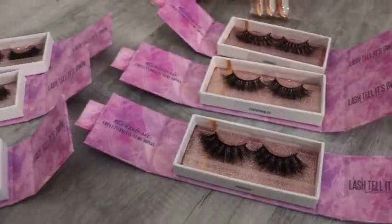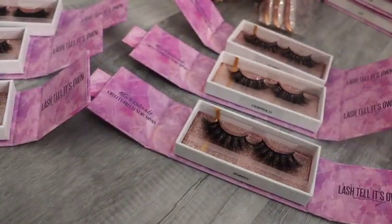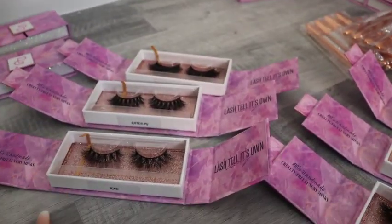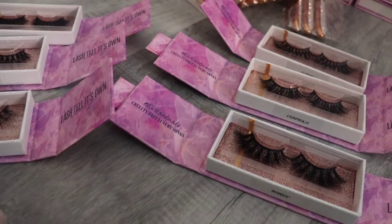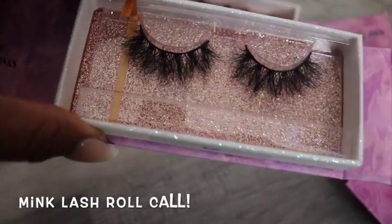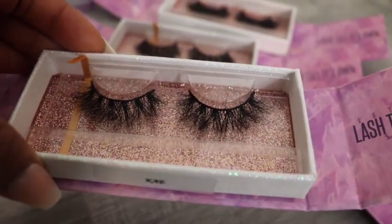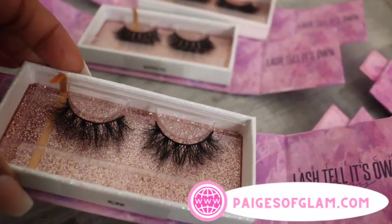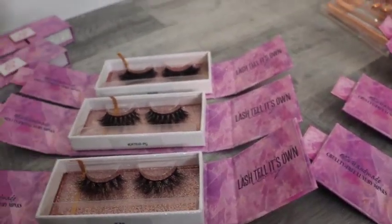Let me show y'all the different lashes we have at Pages of Glam. These lashes are natural and these lashes are drama — we have lashes for every type of glam girl. Whether you're a natural glam girl or a drama glam girl, we got you. These are 19 millimeters and these are 25 millimeters. Starting with the natural ones, we have K — natural wispy flare, very nice. If you want to see these lashes on clients, they're listed on pagesofglam.com or on our Instagram, Pages of Glam.